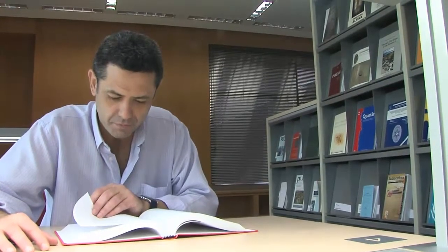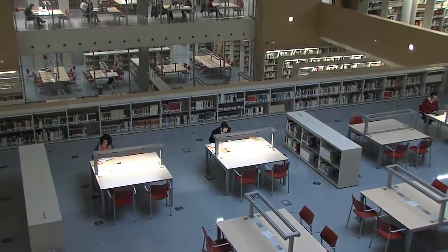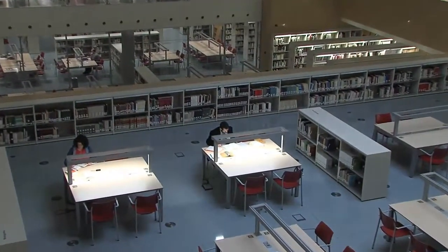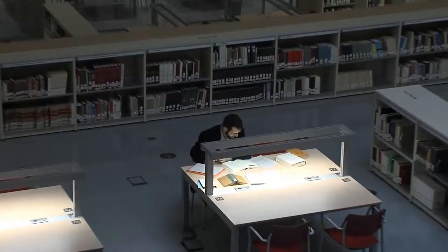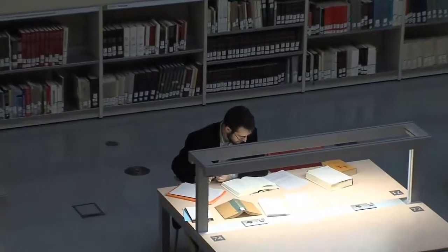From the balcony of this floor, you have a general view of the reading areas of the floor below and floor minus 1. You can see how readers, the collection, and information and consultation areas are distributed and integrated in the same space.